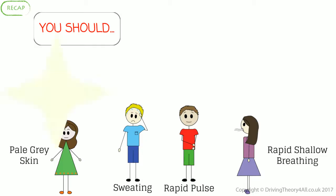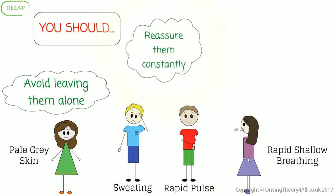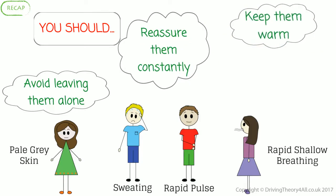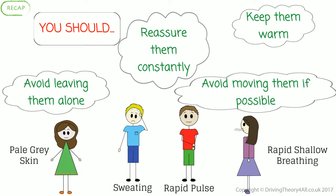To treat shock, you should: avoid leaving them alone, reassure them constantly, keep them warm, and avoid moving them if possible.